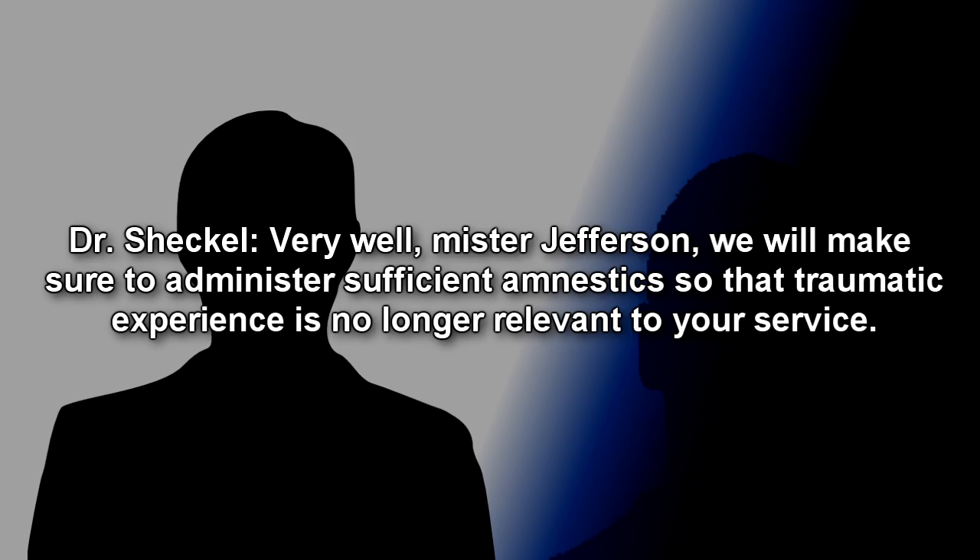Dr. Shekel: Very well, Mr. Jefferson. We will make sure to administer sufficient amnestics so that the traumatic experience is no longer relevant to your service. 2:05 AM. Closing Statement: After that interview, it was decided by the board to seal any possible exit of the building.